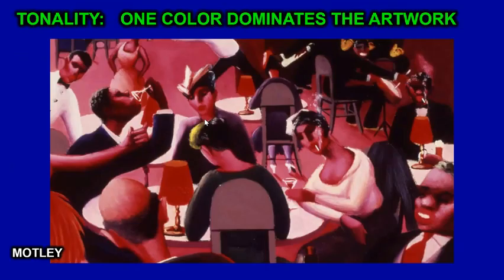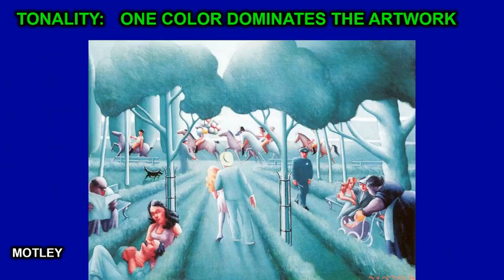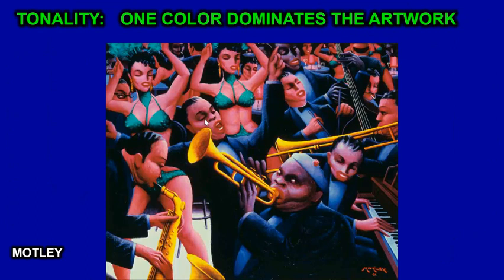Tonality is when one color dominates an artwork, and Motley is definitely an expert at this. This painting is dominated by reds and red-purples. This one is dominated by blue-greens. And this one is dominated by blue-purples and red-purples. That'll be the end of color.